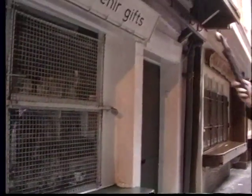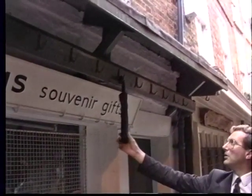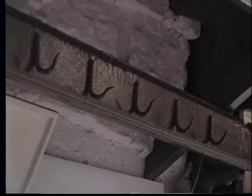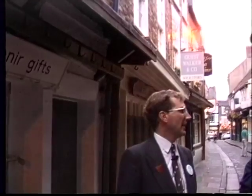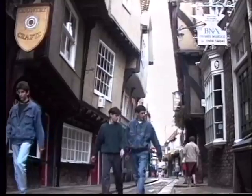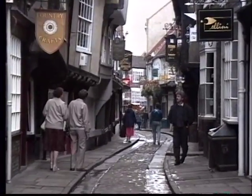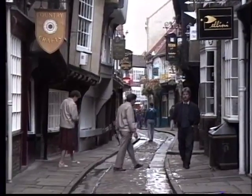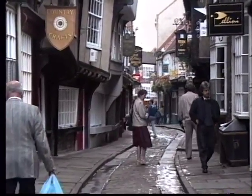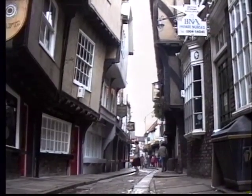Meat was still hung up here for display and sale right up till 1939, when the outbreak of war put a stop to it. Now in the 18th century they began to cut back these overhanging upper stories, to let more air and light in and to reduce the fire risk. But this had the unfortunate effect of exposing the meat hung on the hooks to the slops being tipped from the chamber pots of the upstairs windows. So they had to put these little roofs over to protect the meat from those filthy substances.